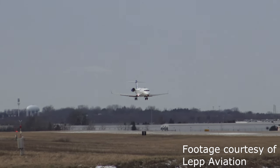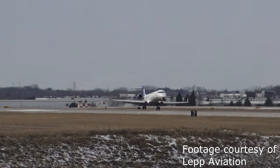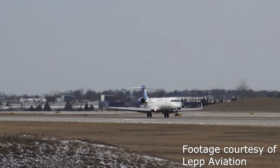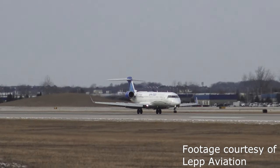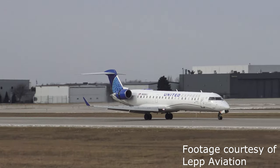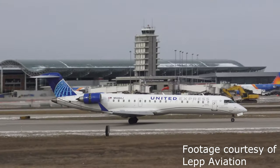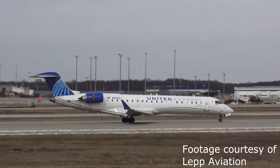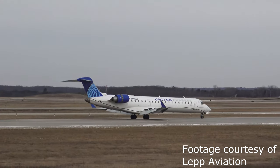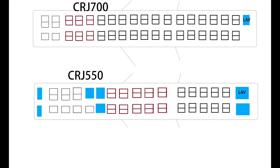The next aircraft we will cover is one of the newest variants, that being the CRJ 550, which is currently only operated by GoJet on behalf of United. The CRJ 550 is a newly configured interior on an old CRJ 700 airframe, featuring 50 seats in a 3-class cabin configuration as well as added galley and closet space. A standard United CRJ 700 has 6 first class, 16 economy plus, and 48 economy seats for a total of 70 seats, where the CRJ 550 has 10 first class, 16 economy plus, and 20 economy seats.